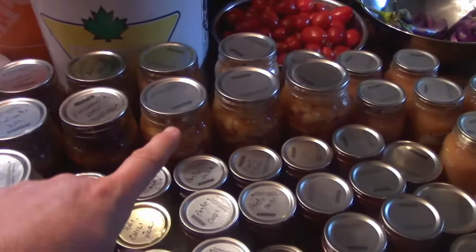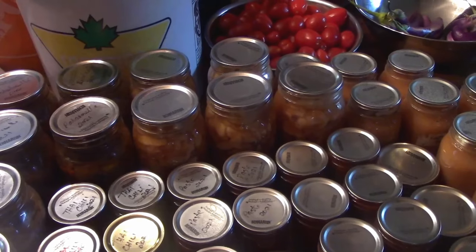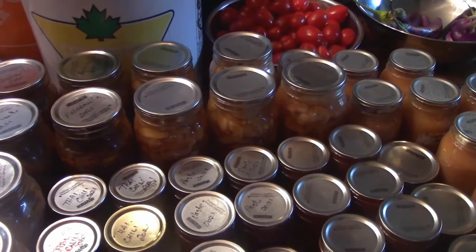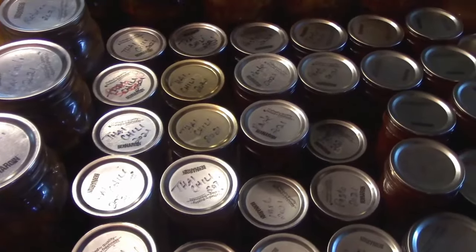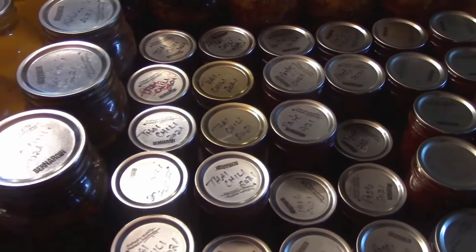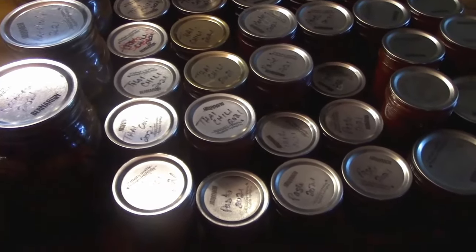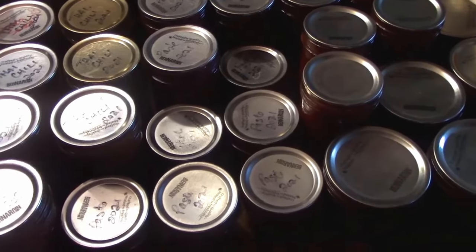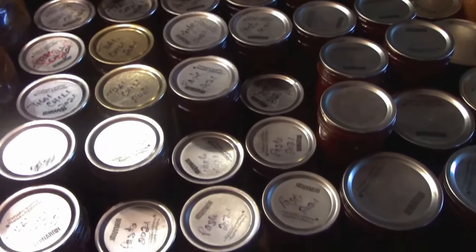I did finally get some more apple pie filling made — only five jars. I might tackle another round of that because I really would like to have a lot of apple pie filling, but it is time consuming. Another one I'm super proud of and happy with this time is our Thai chili sauce — very similar to the sweet chili you get in stores in bottles, not quite exactly the same, but still very, very good. A whole bunch of tomato paste as well, which is awesome because I was actually using store-bought paste this year since I didn't make any last year. So now well stocked up on paste for next year.